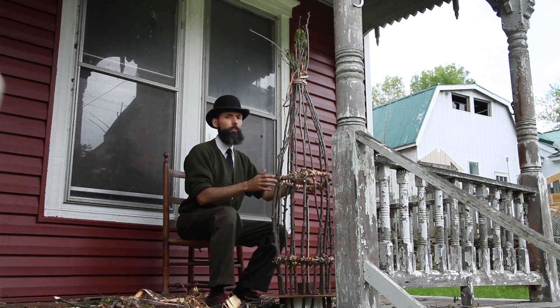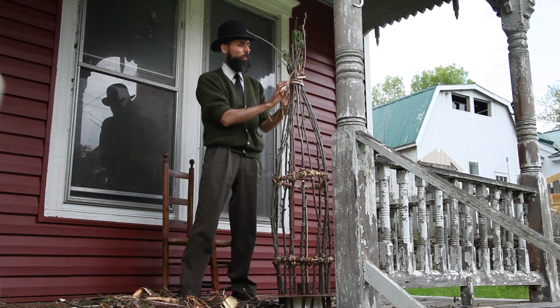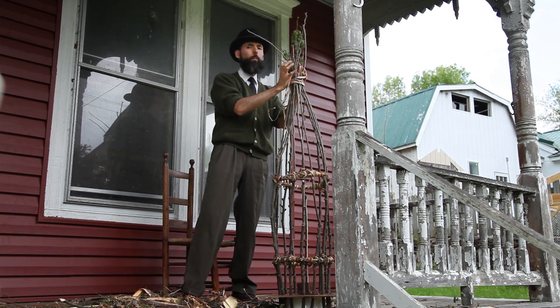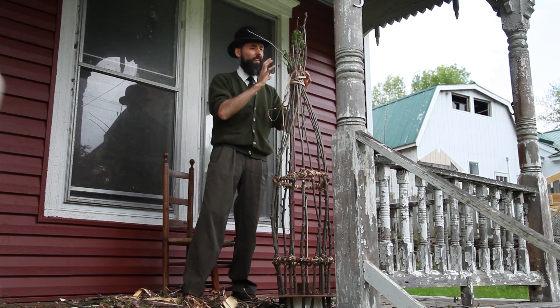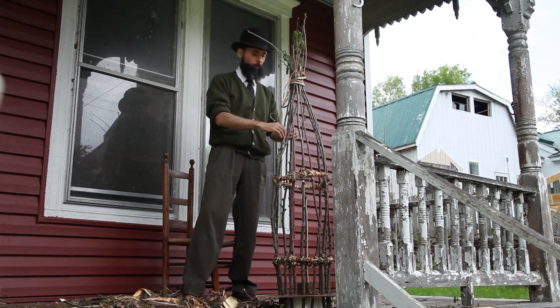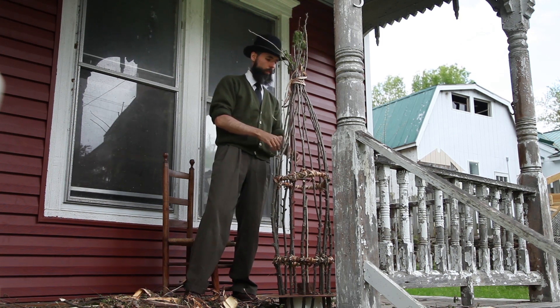Now that the two rings are done, I just have to untie this and re-weave this part, and perhaps make a little ball finial to make everything end up nicely. I do like the way it's turning out — it's very rustic, but at the same time, a bit stylish.